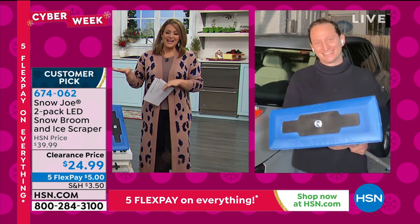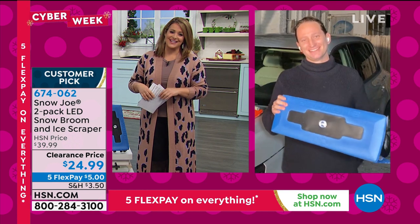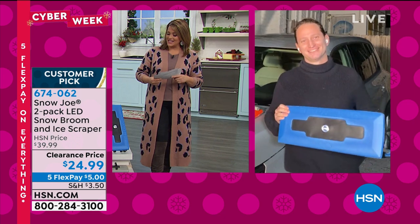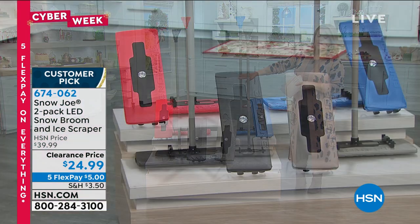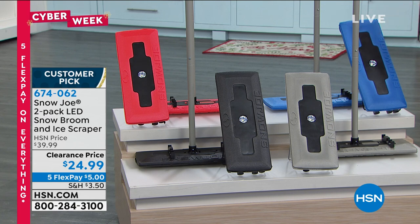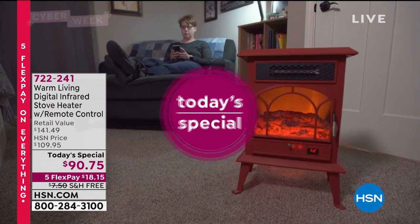Choose your two-pack in black, gray, red, or blue. Item 674-062 is your item number for the Snow Joe two-pack of LED snow brooms and ice scrapers.